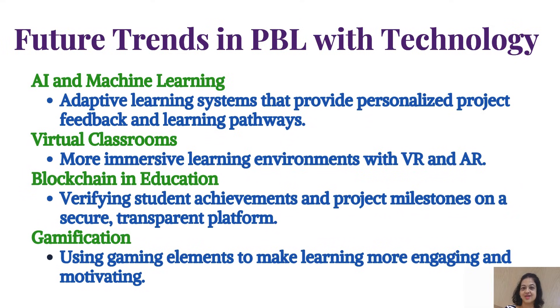Future trends in PBL with technology: First, AI and machine learning — adaptive learning systems that provide personalized project feedback and learning pathways. Second, virtual classrooms with more immersive learning environments using VR and AR. Third, blockchain and education — verifying student achievements and project milestones on a secure, transparent platform. Fourth, gamification — using gaming elements to make learning more engaging and motivating.